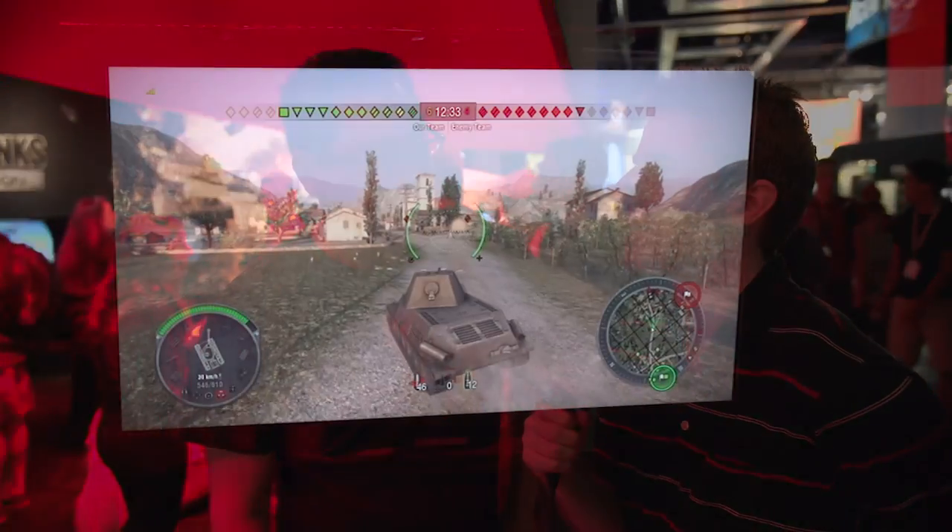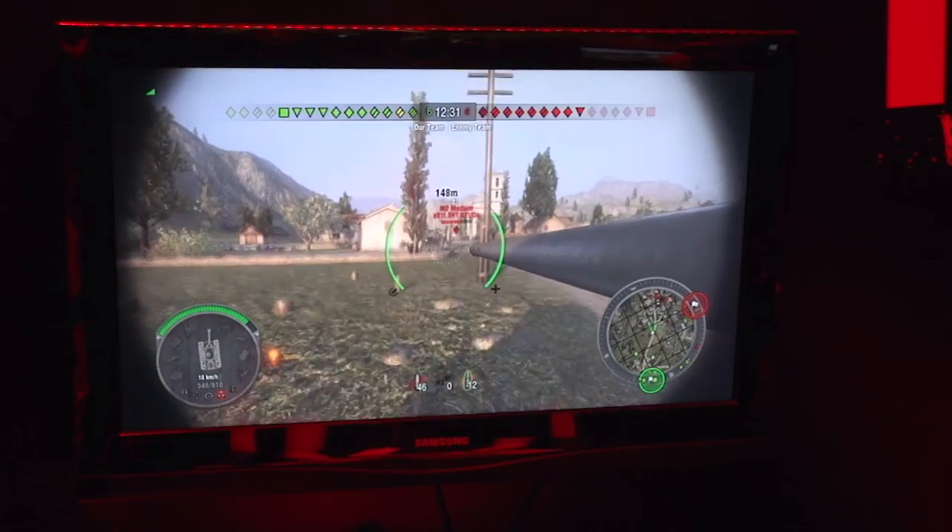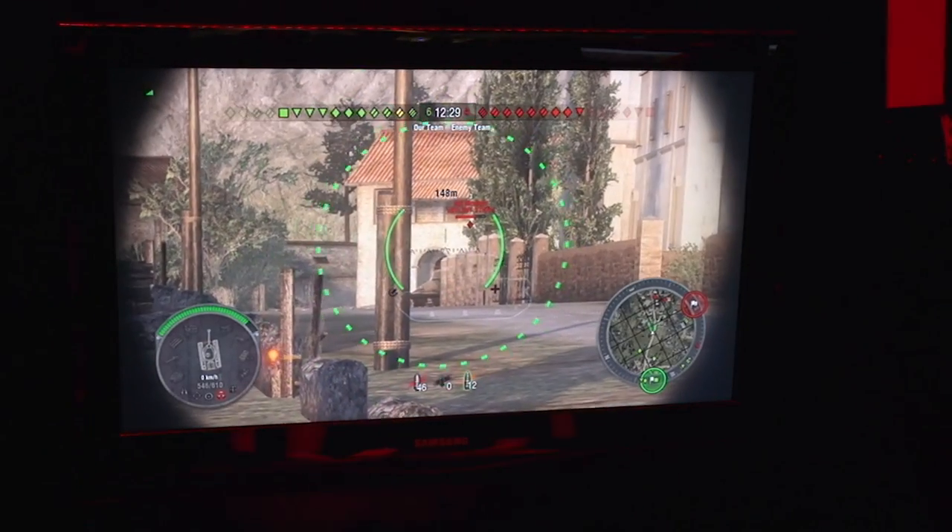I think both PC gamers and console gamers are going to appreciate that, because PC gamers hate having something as simple as key bindings or UI structure changed. They hate seeing a console version on their computer. So you guys have completely redesigned the UI as well.